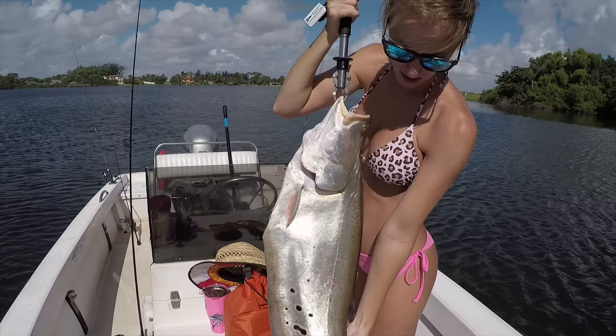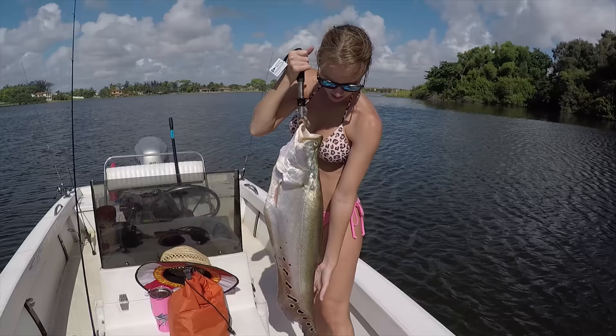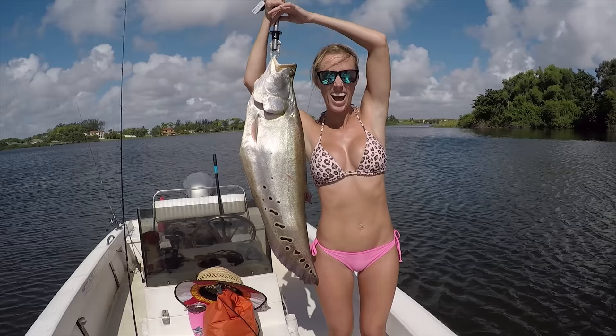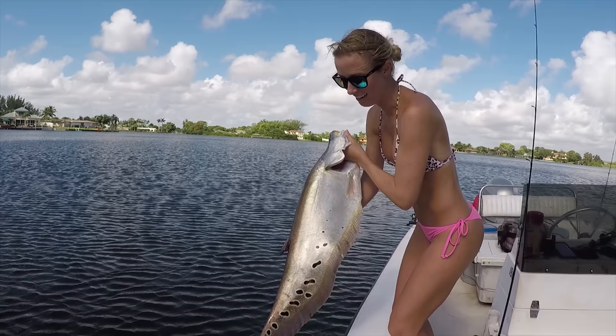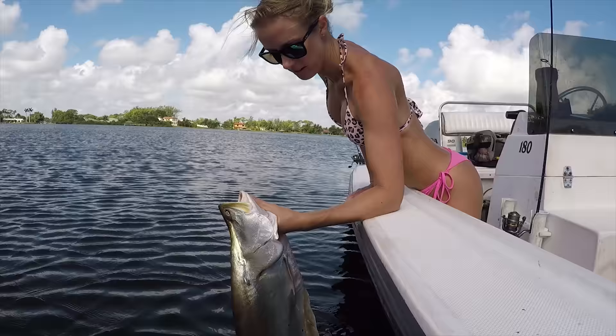Look at that gorgeous pattern on him! That thing is as big as you, Vicki — literally. That thing is giant. Let's take some pics and then we'll release him. This is my personal best. So pretty — gonna release him. Beast mode.